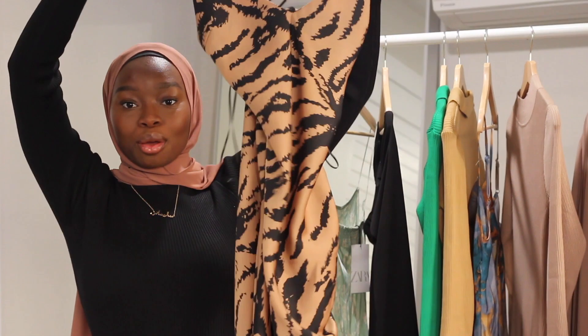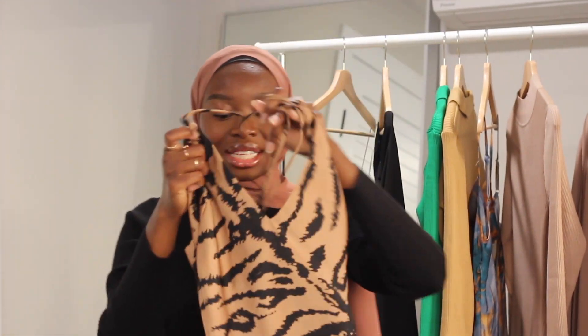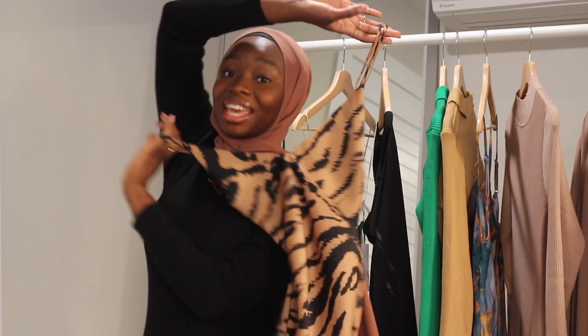Lastly from Zara I got this beautiful dress. It's a size small — they had run out of mediums when I was ordering so I got the small and it fits perfectly. This is another slip dress that you can throw on top of a long sleeve turtleneck top to get that modest look. This here is a winner. I should be wearing this on vacation, so I'm really excited about this one. That is everything from Zara — I'll be returning maybe about two things and exchanging some for different sizes.